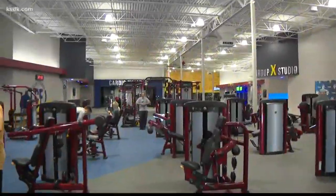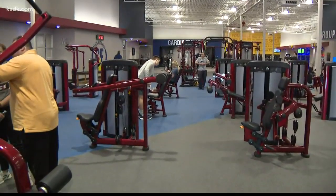The newest Club Fitness is in Fenton, and it's also the biggest one yet at 50,000 square feet. It is huge. I got a tour of this locally owned and operated gym that'll get you in shape for just $10 a month. Club Fitness just keeps getting better, and in this case, bigger. This is our Fenton location, and this is 50,000 square feet of fitness.